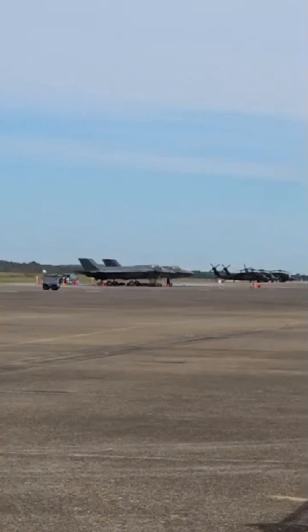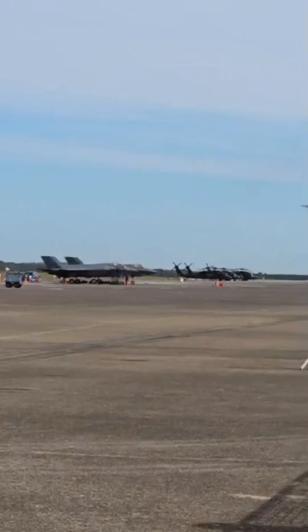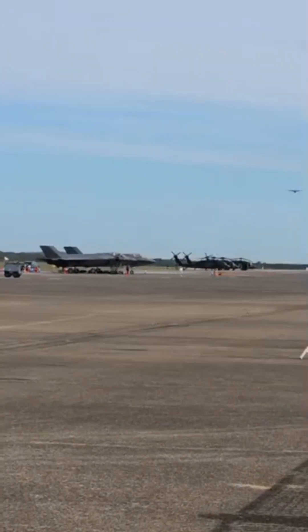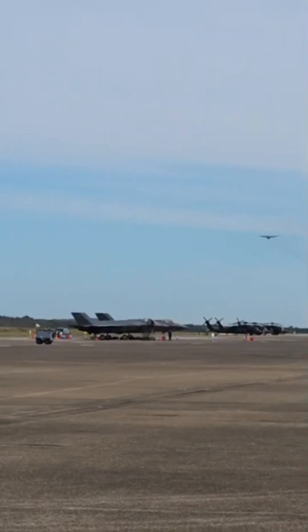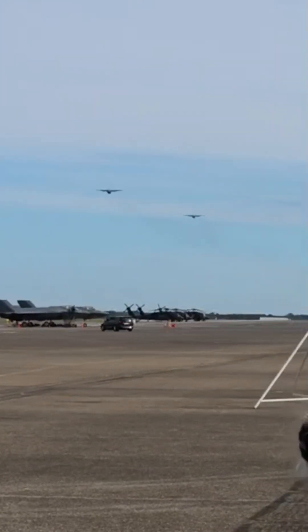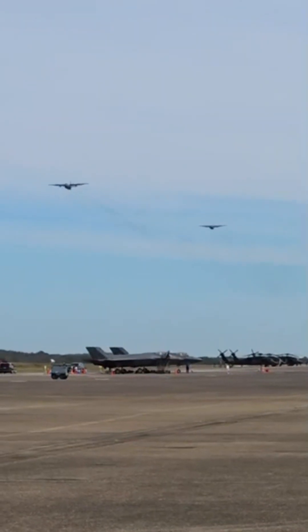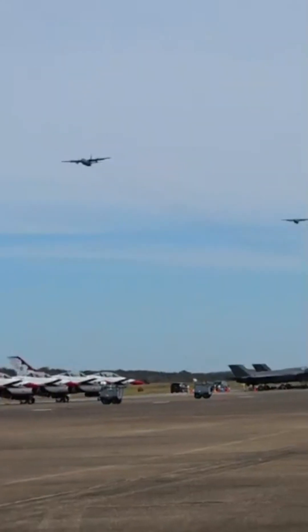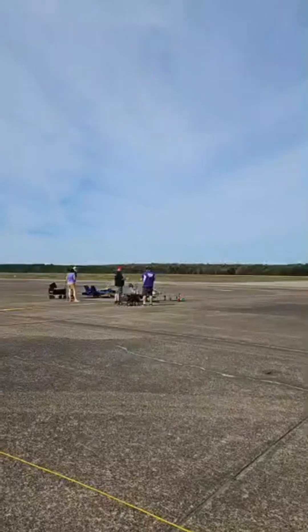Two aircraft are moments from dropping, and the crew is working hard to maintain a stable run-in. A formation led by Major Brian Bollner. Second Airlift Squadron, completing the run-in to the drop zone.